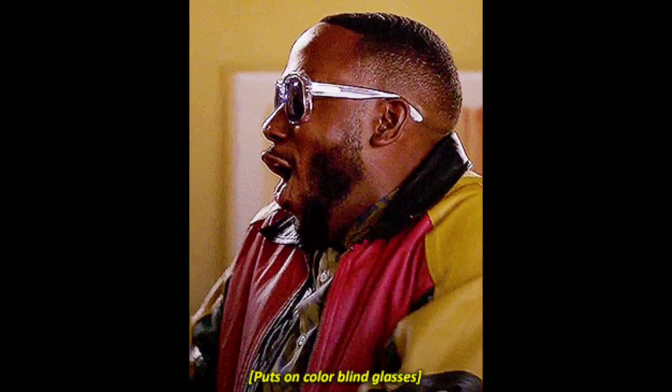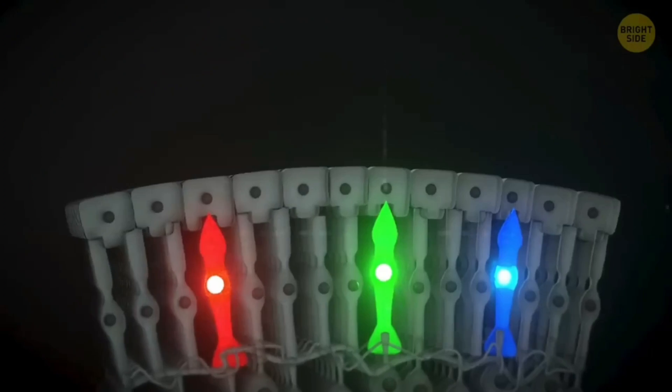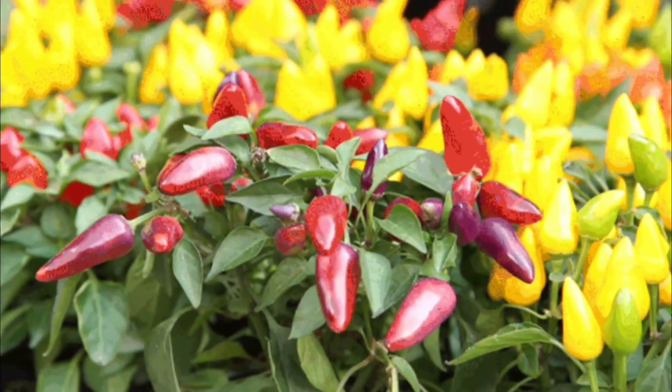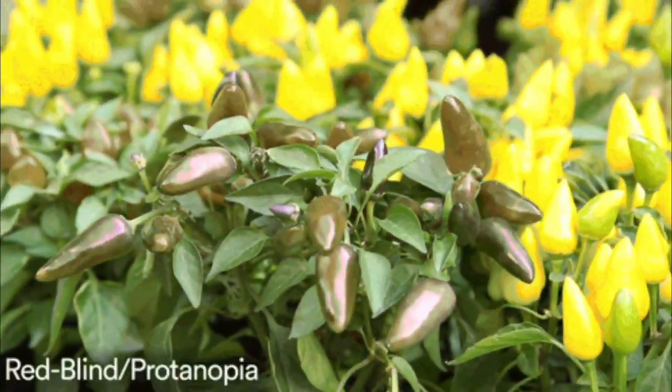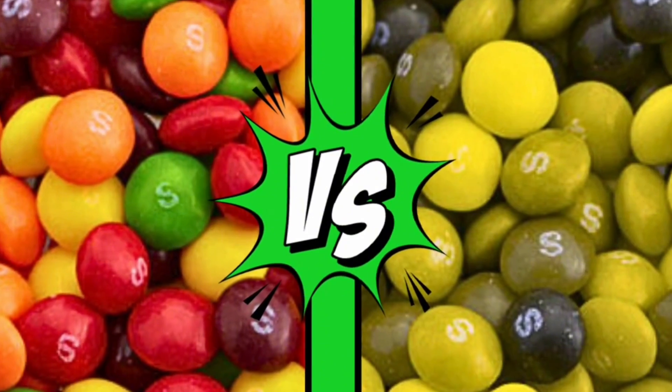Flies are colorblind. They only have two cones, or color-detecting cells, instead of three like us. They can't see red, which in humans is a kind of red-green colorblindness called protanopia.